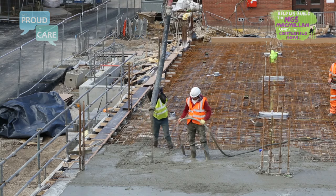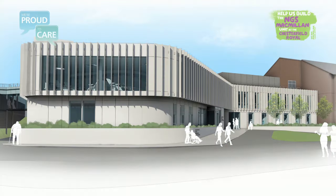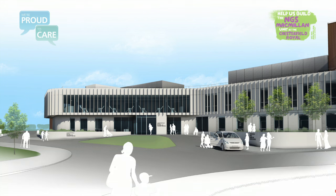The concrete pour in April 2016 marked a major milestone, which will see the structure of the building start to take shape. This will eventually house 21 treatment chairs, two treatment beds and three treatment rooms — more than three times the current capacity on Cavendish.